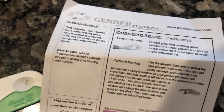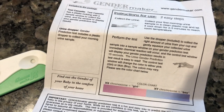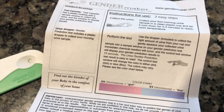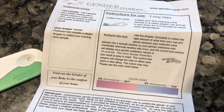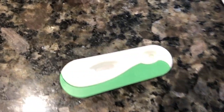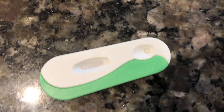Let's see, collect the urine and I've done that. I have the dropper — how much do you do? The chemical reaction will occur in 15 seconds. So I'm going to drop this in.